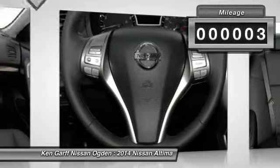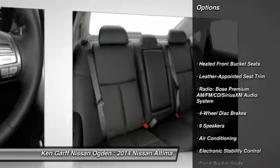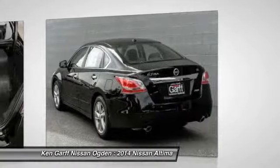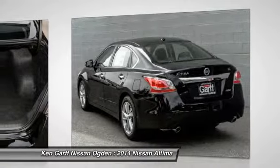This vehicle has less than 100 miles. Here are some of this vehicle's great options: traction control, dual airbags, power steering, alloy wheels, air conditioning, four-wheel disc brakes, center armrest, fog lights, heated front seats, trip computer.